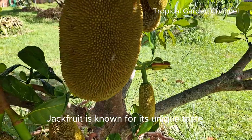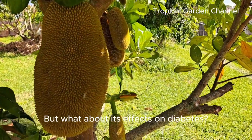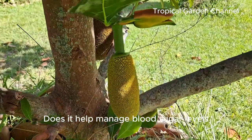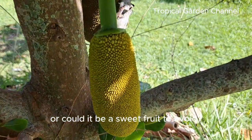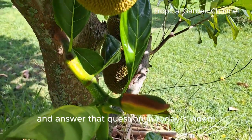Jackfruit is known for its unique taste, versatility, and rich nutritional profile. But what about its effects on diabetes? Does it help manage blood sugar levels, or could it be a sweet fruit to avoid? Stick around because we're going to break it all down and answer that question in today's video.